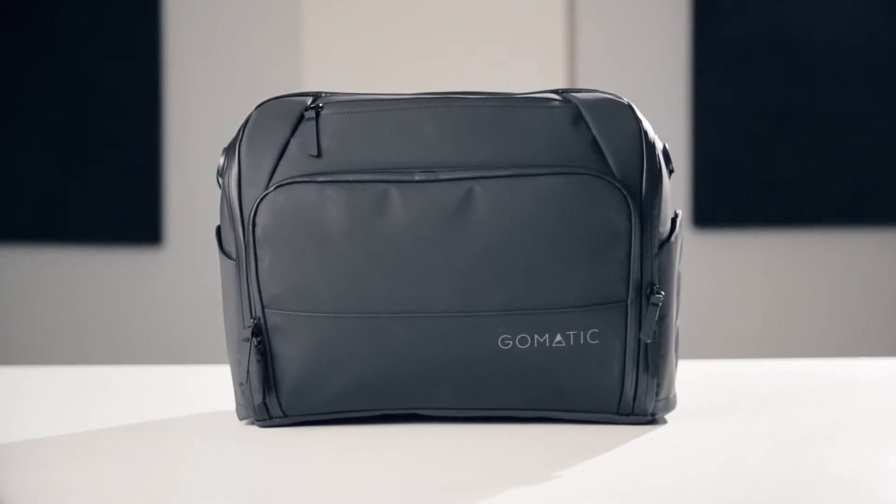Meet the Gomatic Messenger Bag, the most functional messenger bag ever. Don't think so? Keep watching.